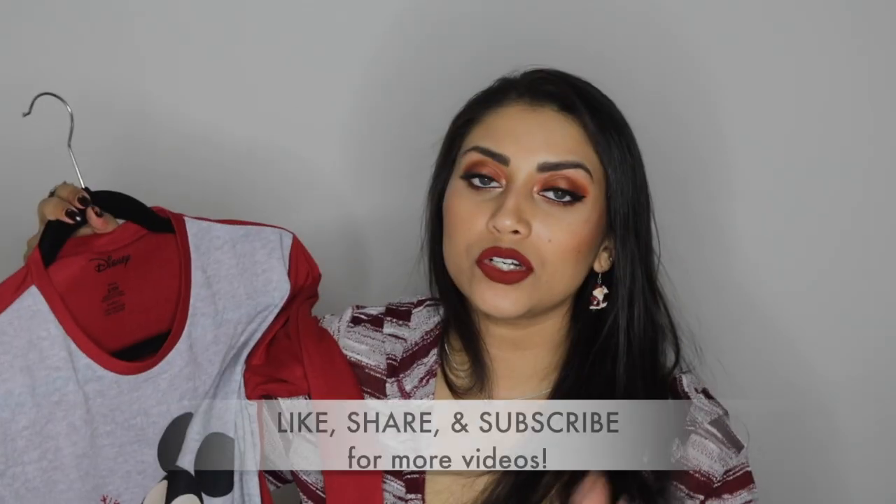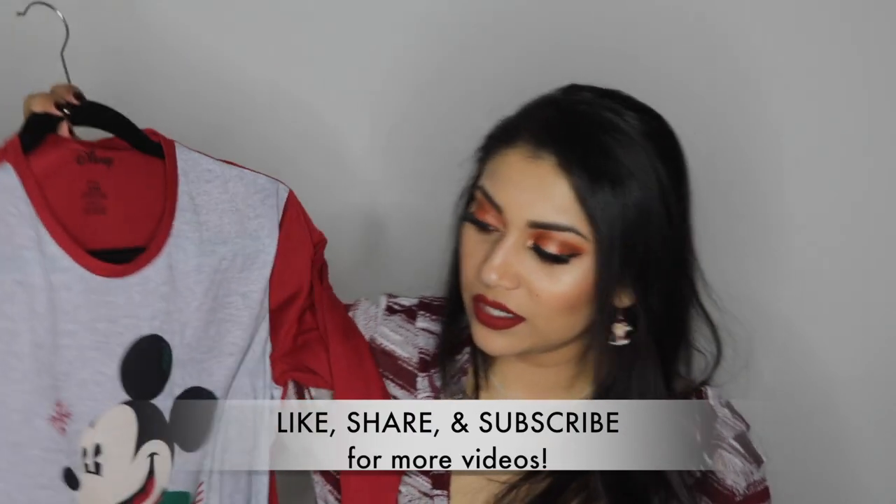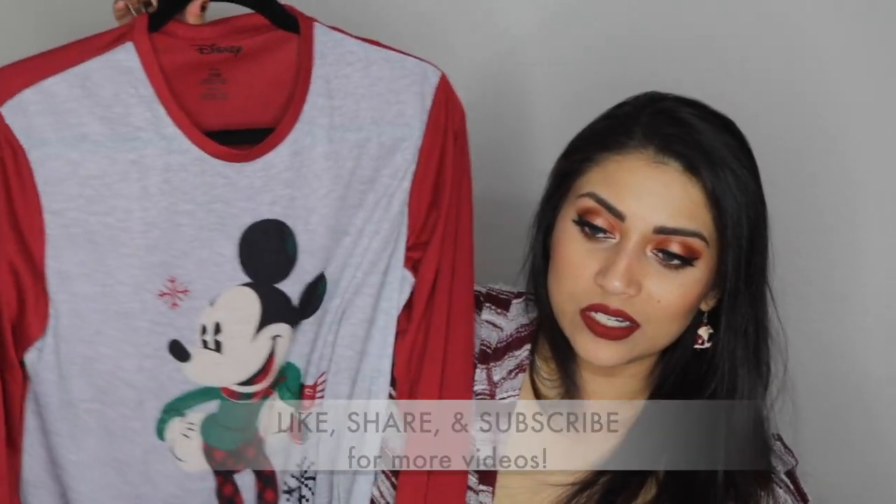The shirt and pants came together and it was like $16.99. If you're looking for family pajamas, check out Burlington Coat Factory — they had this Mickey one and also the buffalo plaid red and black, and reindeer ones as well, very very cute.